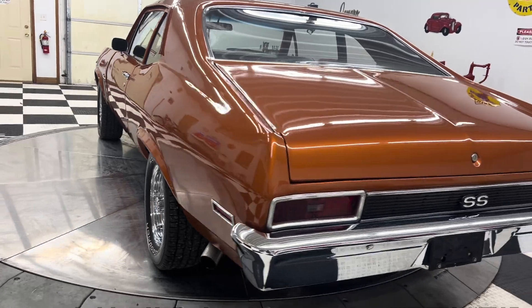This 1970 Chevrolet Nova has a 383 stroker engine underneath the hood with a four-speed manual Muncie transmission. As you can see, it's sitting on a new set of Kreger SS mags with BF Goodrich Radial T/A raised white letter tires. I would call this car burnt orange in color — I don't know the exact color code, but that's what I'd call it.